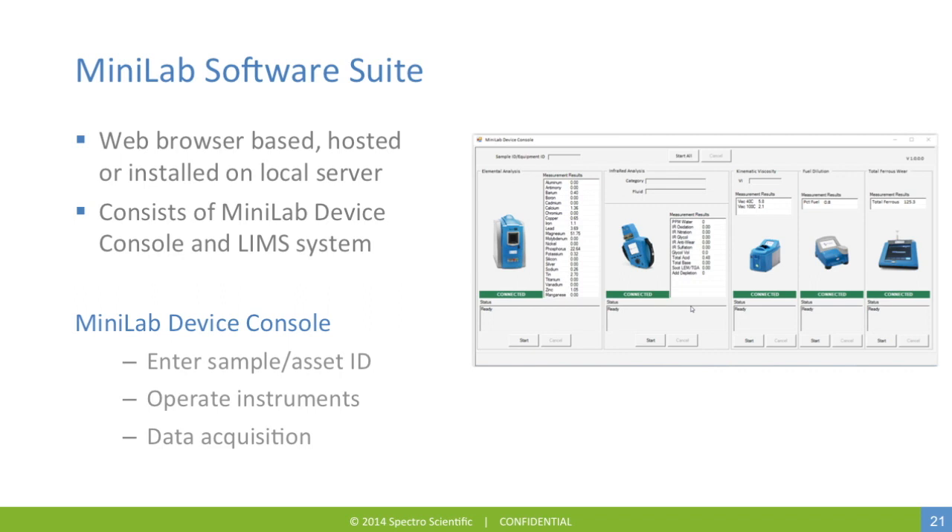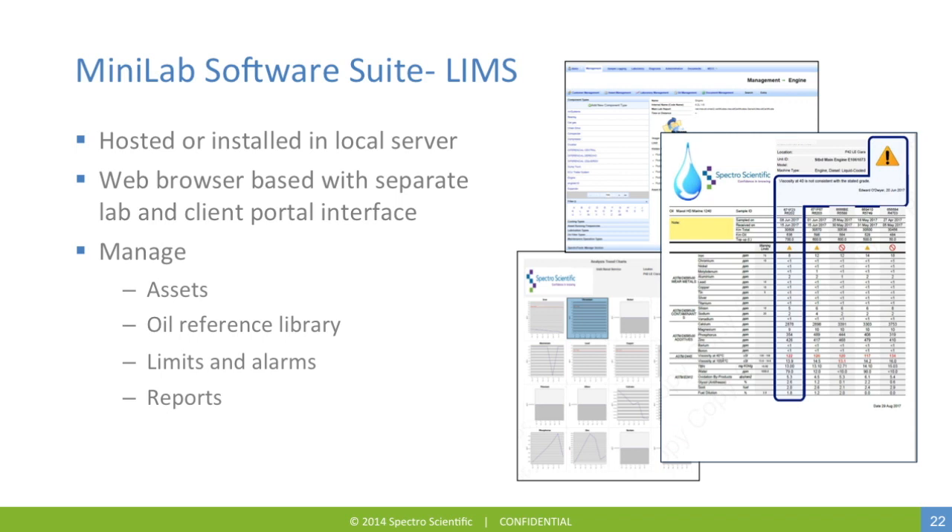The Minilab EL system is controlled by the Minilab Software Suite, a web browser-based system which can be hosted or installed on a local server. It consists of the Minilab Device Console and a Laboratory Information Management System (LIMS). On the Device Console, you simply enter your sample or asset ID, operate the instruments, and data is automatically transferred to the LIMS. The LIMS module is web browser-based with separate lab and client portal interfaces. It helps manage assets, the oil reference library, limits and alarms, and reports. Standardized reports are available showing individual sample results as well as trend results with multiple parameter plots.